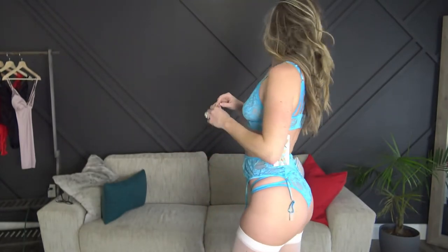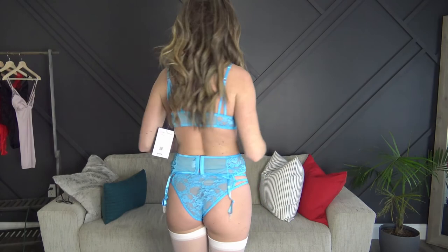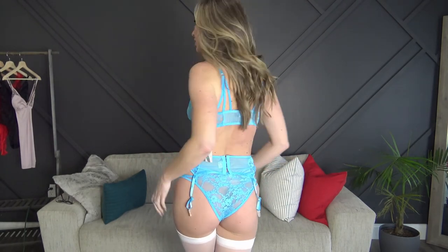Next up is the blue set and I pulled out the white stockings, which are from Yandy. I really love this set — it's nice and soft, very stretchy and comfortable. The thing that makes it a little different is that it has clasps in the front for the top. It was stretchy enough that I just slid it on without undoing the hooks. The panties were really really nice and I didn't have to adjust any straps — this one was perfect.